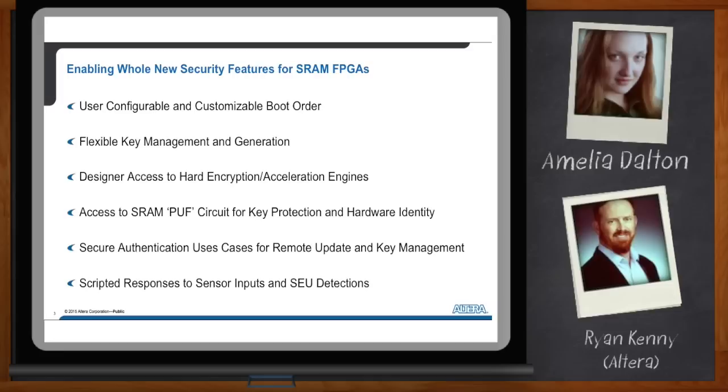Which of these features is absolutely new and unique in programmable logic devices? What is new and unique is really the programmability of the configuration itself. Configurable and customizable boot order is absolutely unique in the field programmable logic market today. Key management and generation within the device is absolutely new and unique. Hard encryptor accelerator engines have been announced by other vendors, but will be available for the first time in high-density devices with Stratix 10. The SRAM PUF circuit itself will be unique for high-performance FPGAs — there will be no other offerings in the market in the high-performance class.